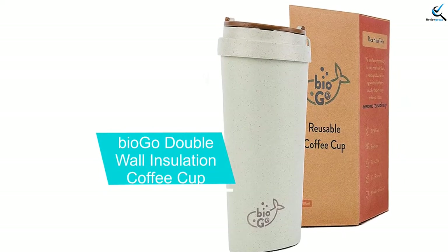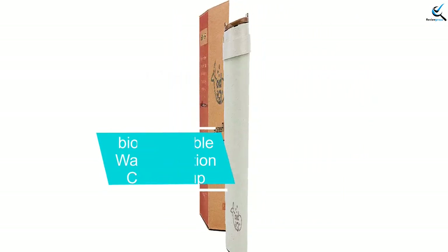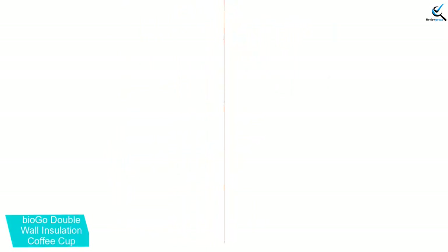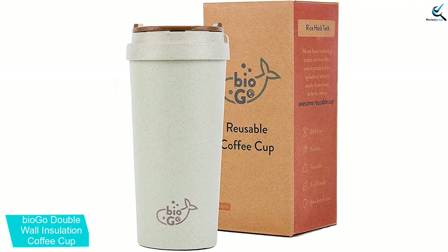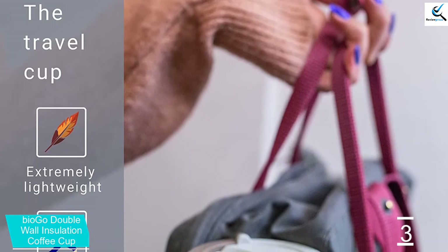At number 3, we have the BioGo Double Wall Insulation Coffee Cup. The BioGo Double Wall Insulation Coffee Cup manages to keep drinks hot without denting, shattering, or destroying the earth. Constructed of rice husk bioplastic, this mug is lightweight and BPA-free, better than disposable paper cups.